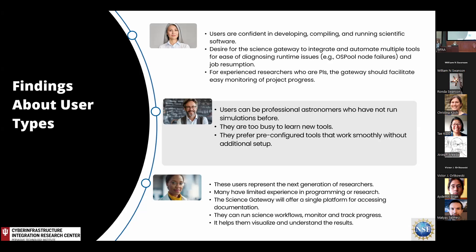Finally, we have the students — this is the education aspect of the project, and EHT is really big on this. They really want a platform that could benefit students who are the next generation of scientists. These users often have limited coding skills, so for them specifically, the Science Gateway will offer a one-stop, user-friendly platform where they can find documentation, run workflows, visualize results, and actually learn and understand the research process more effectively.